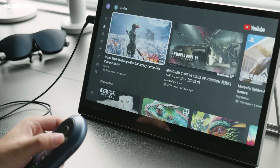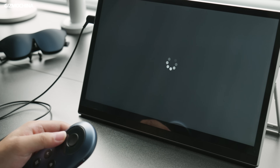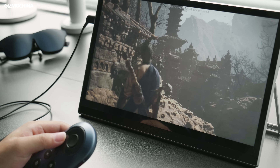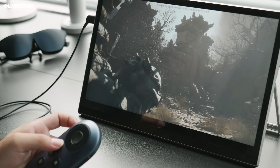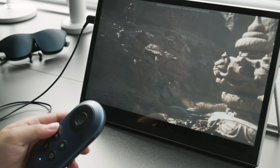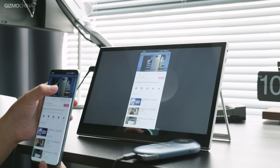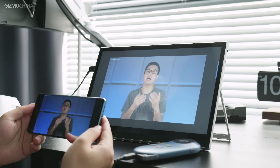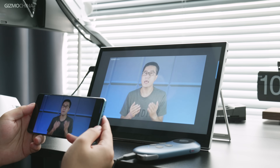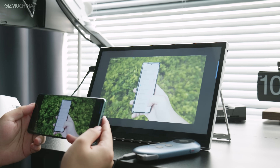In addition to connecting directly to the glasses, the station can also be used as a separate TV box with other displays. Even though the station-plus-glasses combo is the best way to use it, you can get a decent viewing experience on other displays — and if your monitor supports USB-C video signal input, it all comes in handy. It can also work as a media device to cast your phone's screen to the Rokit AR glasses or other connected displays via Chromecast, switching the source seamlessly with just one click on your phone.